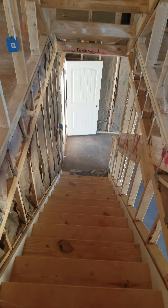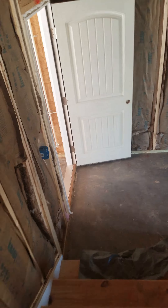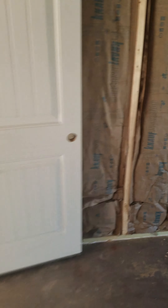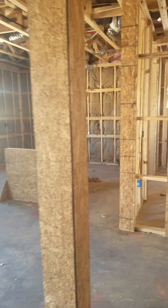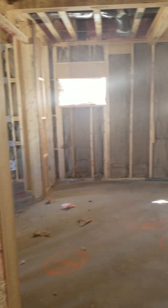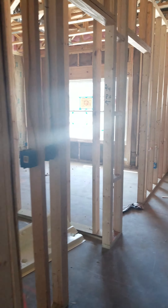We're just waiting for drywall to drop — electric and insulation are in. Almost missed the step. There's the fireplace. We're waiting for a garden tub upstairs; the tubs and showers are in, but we have a delay on the tub upstairs.